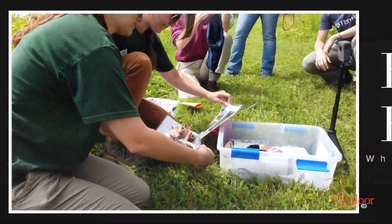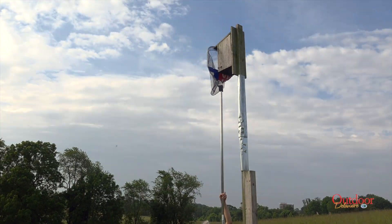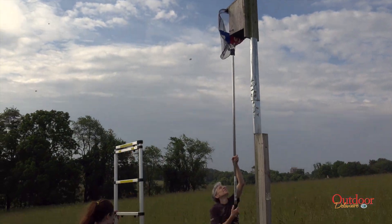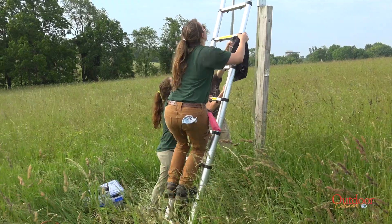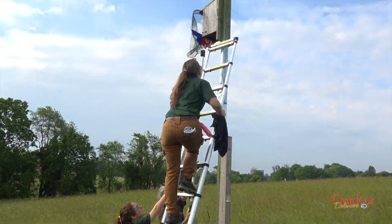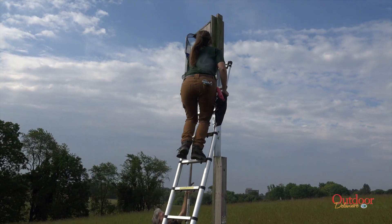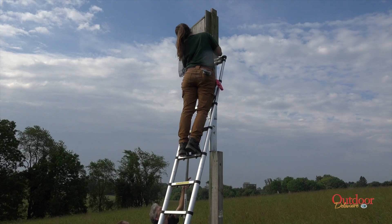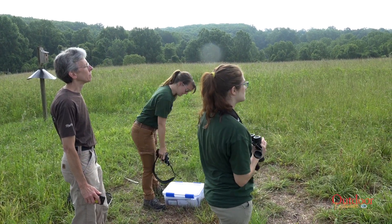In 2019, the team has been monitoring more than 70 kestrel boxes across all three counties in Delaware. The kestrel monitoring season begins with checking nest boxes in February, cleaning out debris, adding fresh pine shavings, and assessing any maintenance needs. Beginning in March, team members visit each nest box every 7 to 10 days, taking 20 to 30 minutes to survey the area for kestrels before approaching the box.